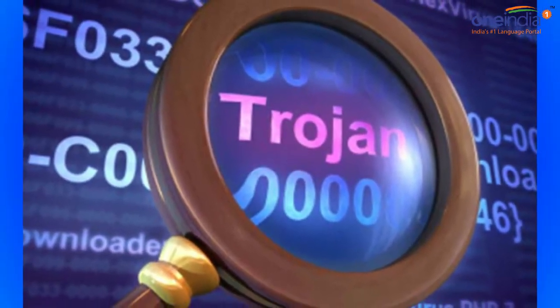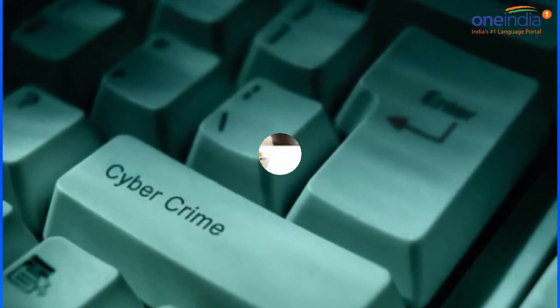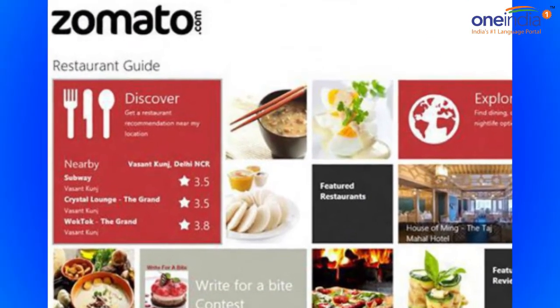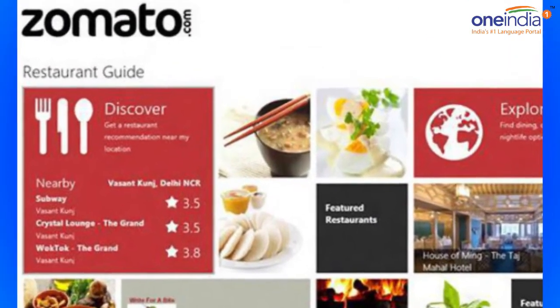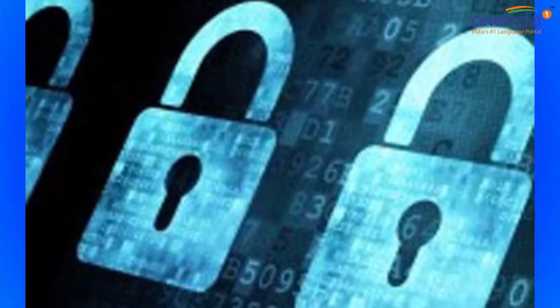Coming back to Zomato, the company disclosed the attack in a blog post where it also mentioned that all payment data is stored separately from the stolen data, and that no payment information or credit card data has been stolen.